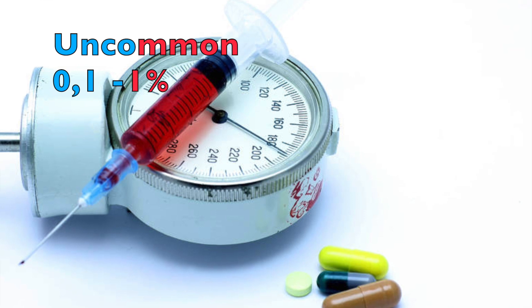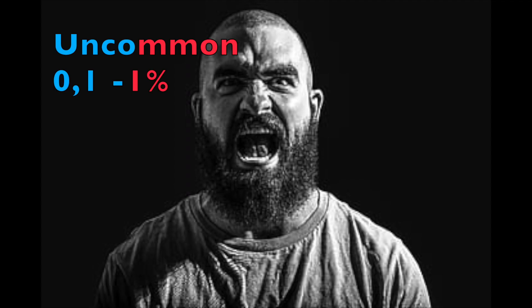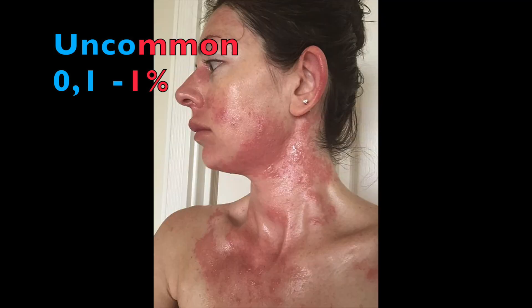Uncommonly, your heart can beat faster, you can get high blood pressure, you can become angry or aggressive, you can have anxiety, sneezing, and a hypersensitive reaction where you will have a skin rash, feel sick, and experience fatigue.